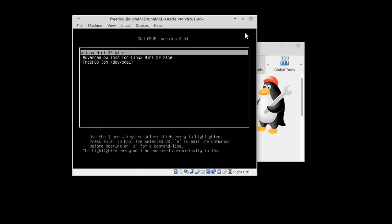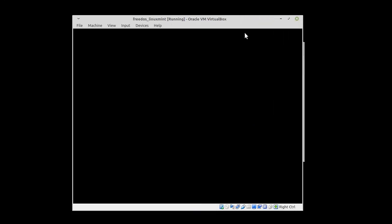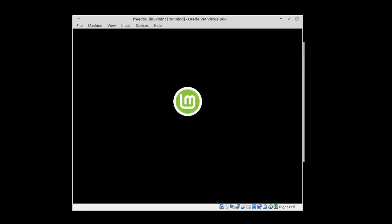Now let's try booting into Linux Mint. Even though the machine setup doesn't lead to the best boot time, Linux Mint seems to start and work perfectly.